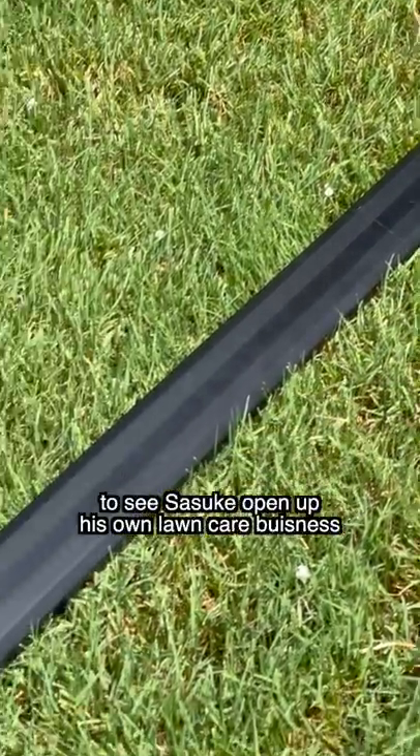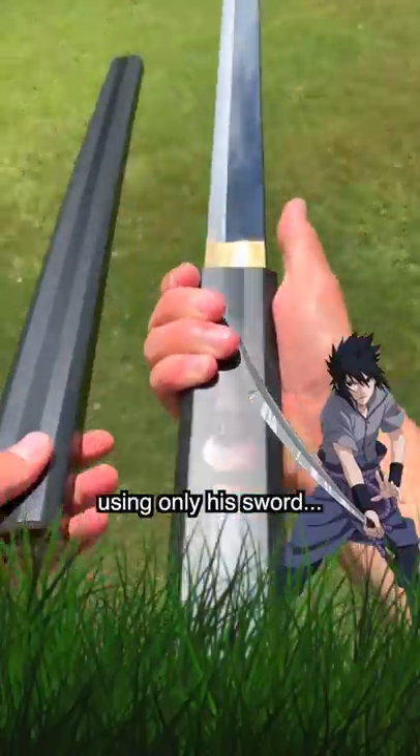I don't know about you, but I think it'd be pretty funny to see Sasuke open up his own lawn care business using only his sword.